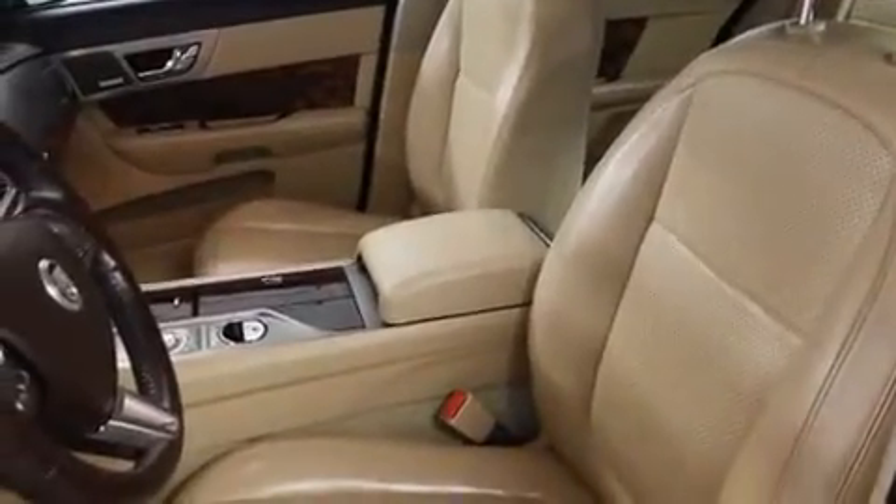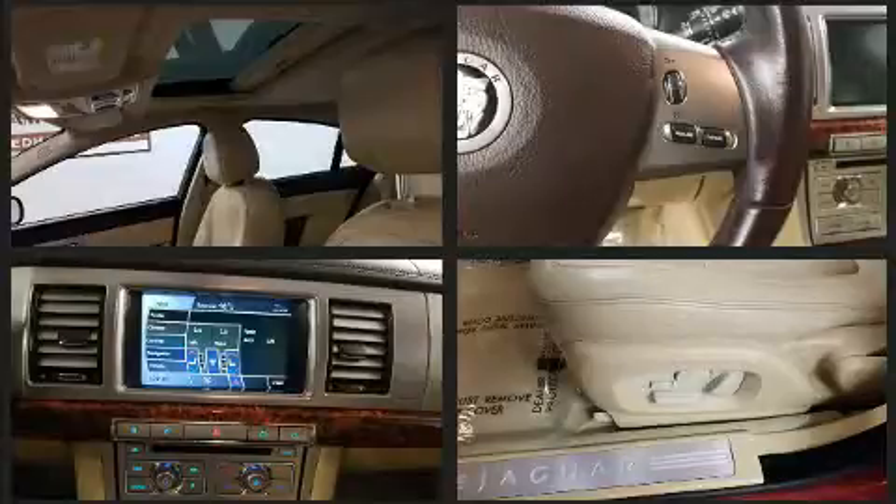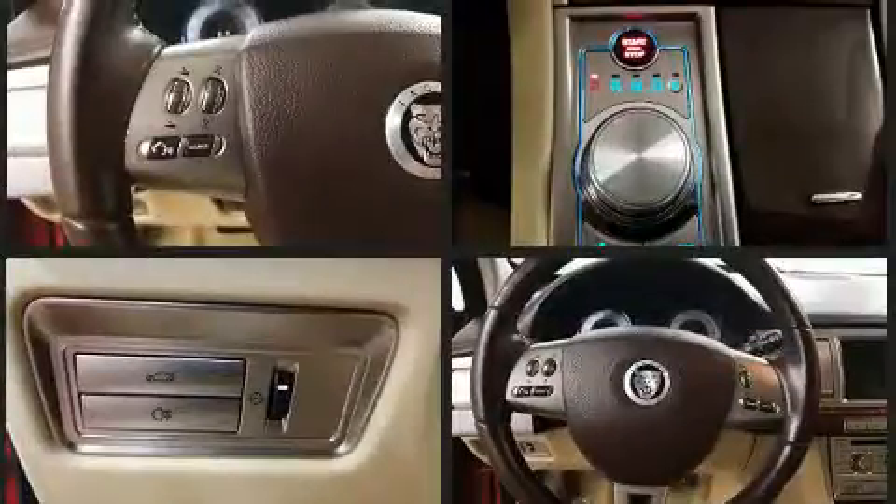Jaguar ensures the safety and security of its passengers with equipment such as dual front impact airbags, traction control, brake assist, anti-whiplash front head restraint, a panic alarm, and four-wheel disc brakes with ABS.